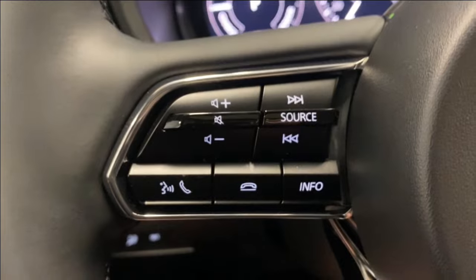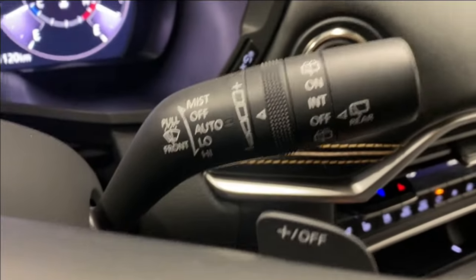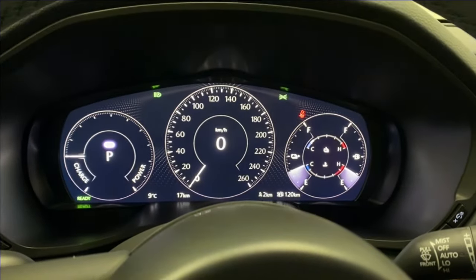Audio, radio, and Bluetooth controls are on the left, along with paddle shifters, automatic headlights, adaptive cruise control, automatic rain-sensing wipers, and rear wiper control as well. There's a nice digital gauge cluster.